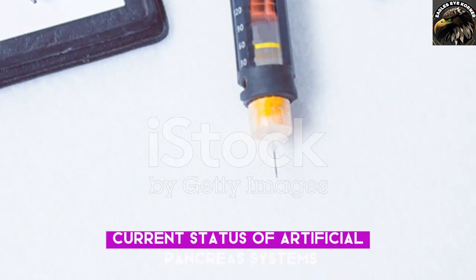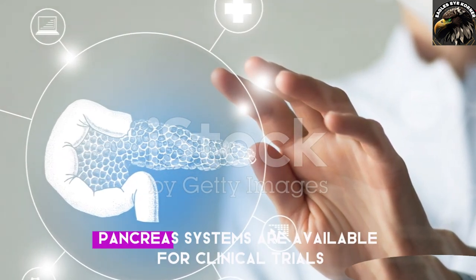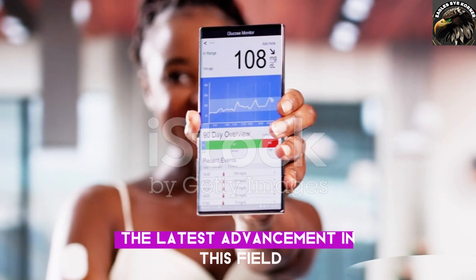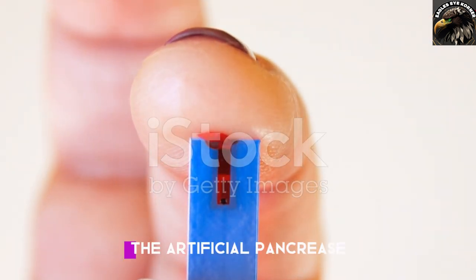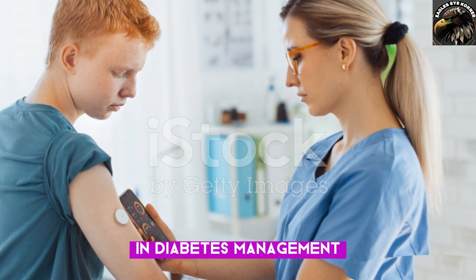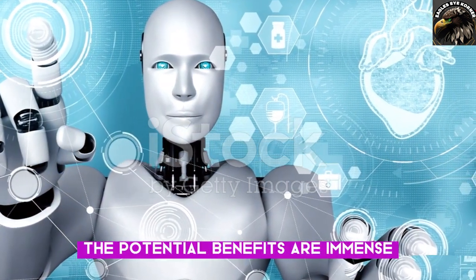Current status of artificial pancreas systems: while still in development, some artificial pancreas systems are available for clinical trials. It's important to stay updated on the latest advancements in this field. The artificial pancreas represents a significant step forward in diabetes management. While it's not yet widely available, the potential benefits are immense.